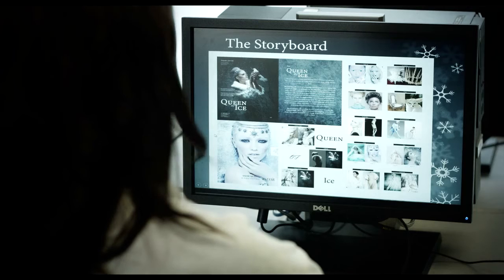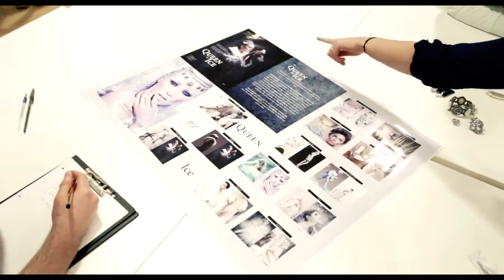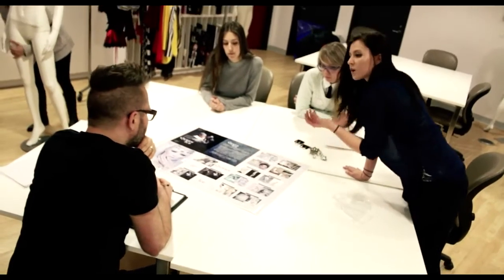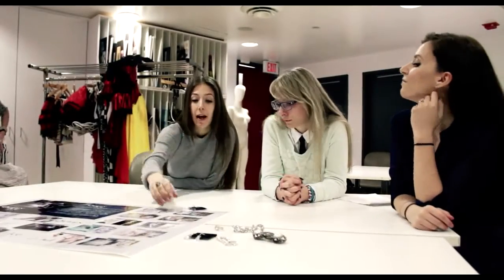The second phase is to create our storyboard. This entails all of our lighting, the detail, the accessories, the camera angle, the model, and what we want the overall image to be. What this does is it communicates to our photographer — we bring this to them for our pre-pro meeting and then they give us their professional feedback to help us move forward and actually get to the phase of the studio.